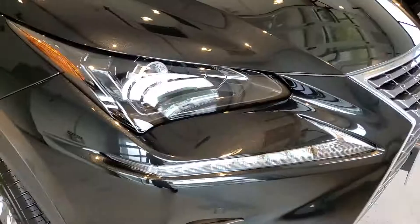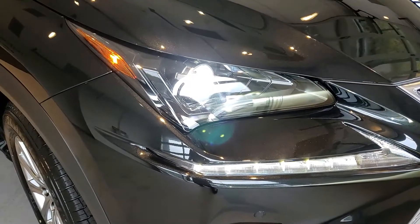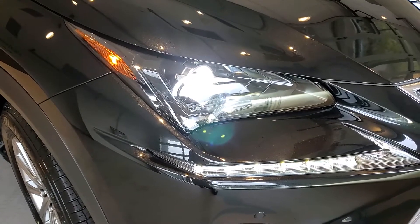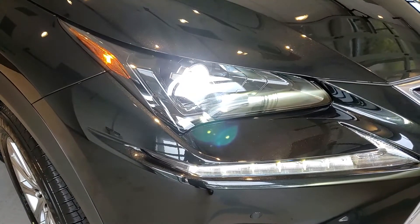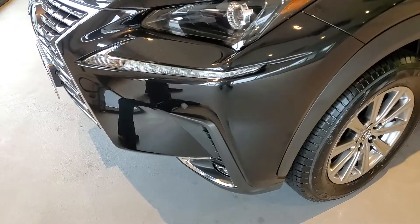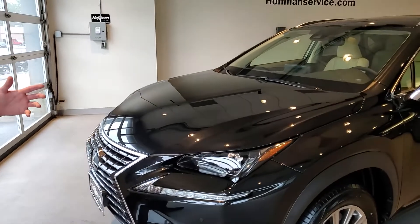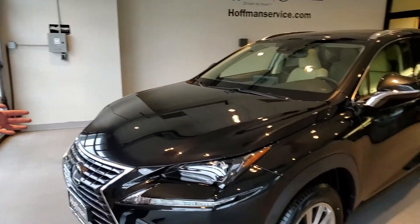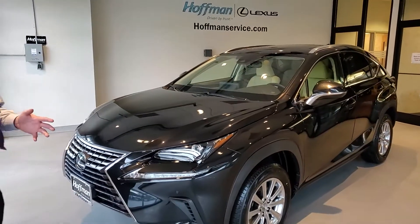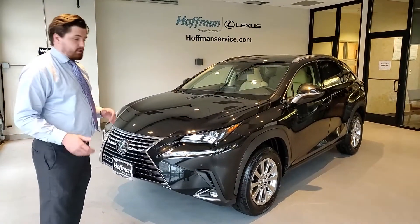You're going to have LED turn signals on the NX, and you're also going to have a combination headlight for very good visibility at night. This particular vehicle has parking sensors equipped. These sensors go around the whole vehicle, and basically if you're in a tight space or pulling out of the garage, these sensors are going to let you know how much space you have to whatever's closest to you, making it easier to maneuver out of a tight space.